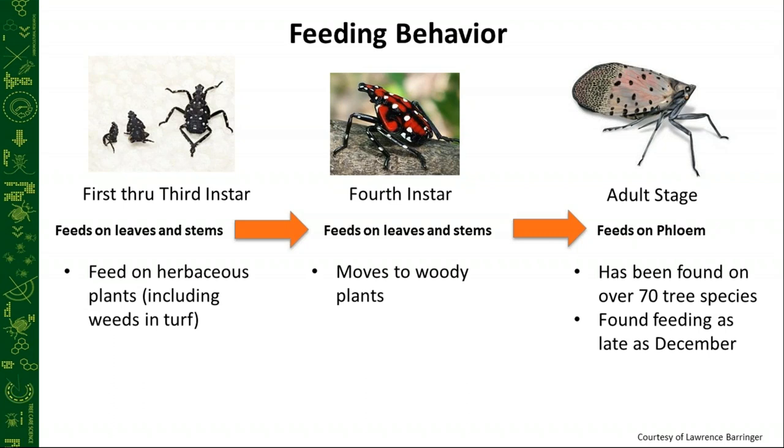The lanternfly is an opportunistic feeder and attacks just about any plant species available, but it does have certain species it prefers if they're present. Ailanthus — tree of heaven — is the number one preferred host. As spotted lanternfly goes through its various life stages, their feeding habits tend to change. In the first three instars, their mouthpart isn't as strong and developed to pierce through the bark of a mature tree.